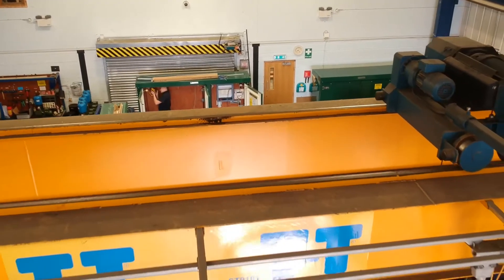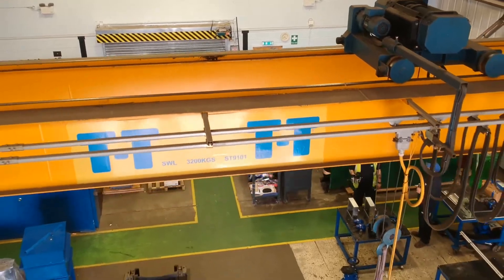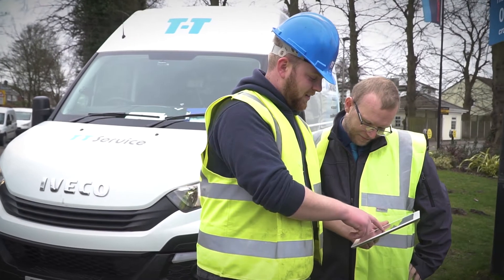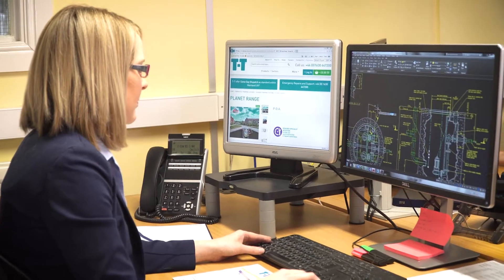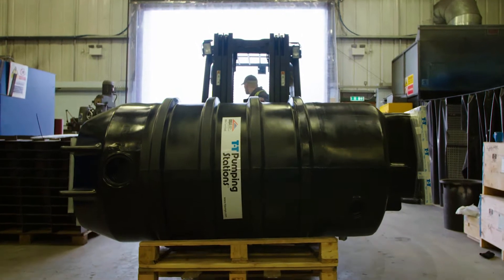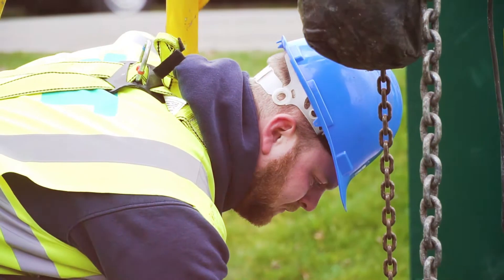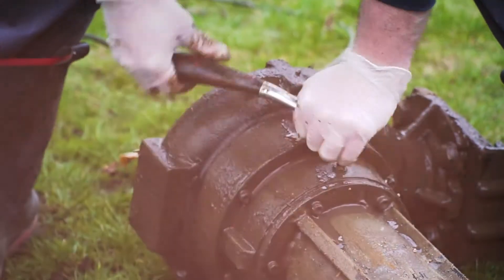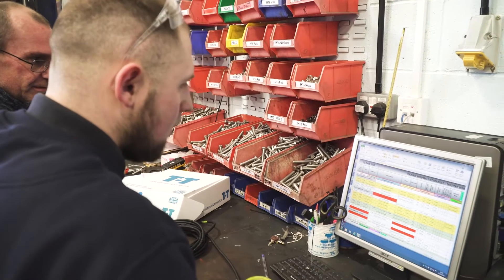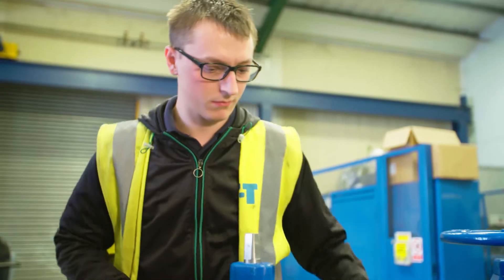Established in 1959, TT has vast expertise in providing pumping stations, from a basic system to a highly complex scheme. The TT Planet Range of package pumping stations provide an efficient and economical way of installing a sewage or drainage pumping station. Let's take a look at the pumping station journey, from initial manufacture to installation and commissioning.